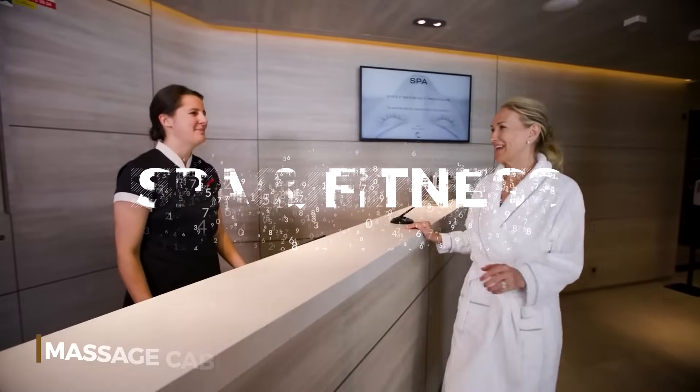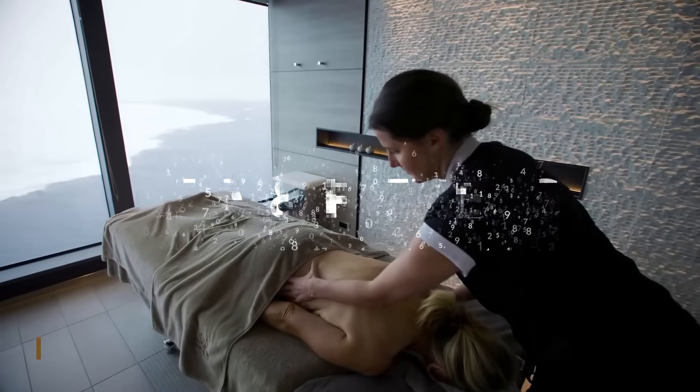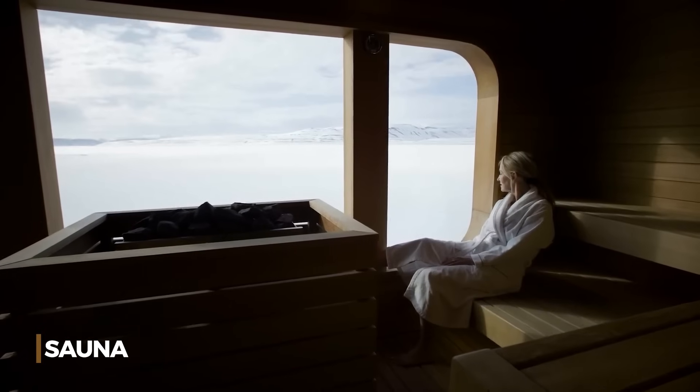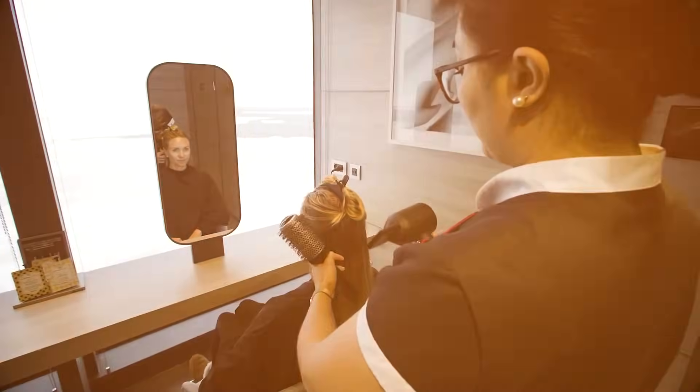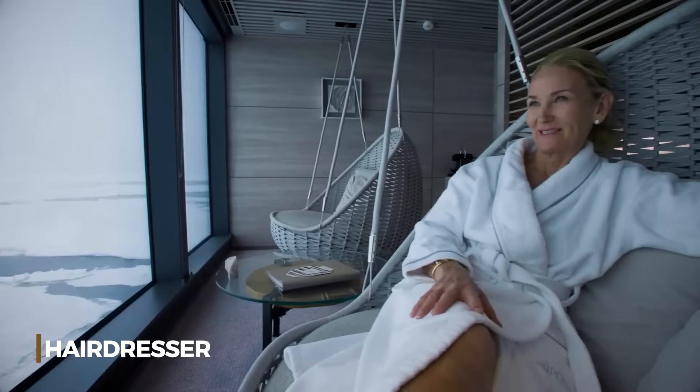For true relaxation at sea, indulge in a relaxing massage or take some time for yourself in the sauna. You can also enjoy the all-inclusive hair salon, ensuring that you're pampered just as you deserve.